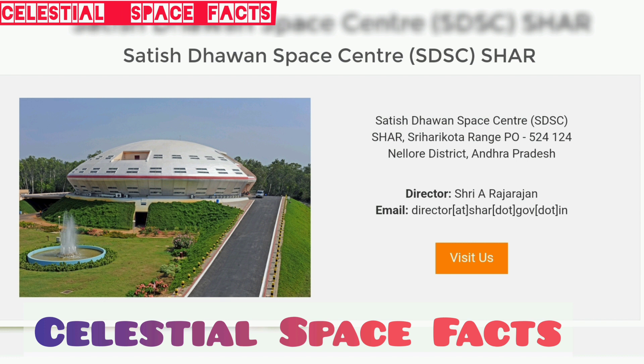Satish Dhawan Space Center is located in Sri Harikota Range, PO 524-124, Nellore district, Andhra Pradesh. Satish Dhawan Space Center SDSC Sriharikota, the spaceport of India, is responsible for providing launch-based infrastructure for the Indian space program.